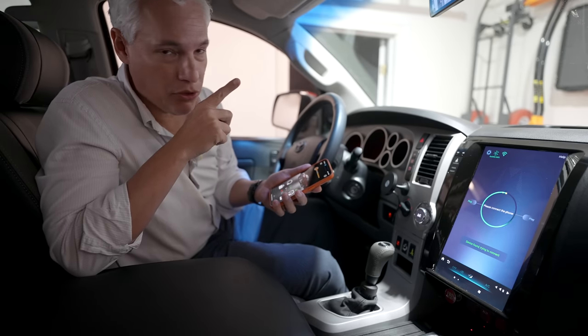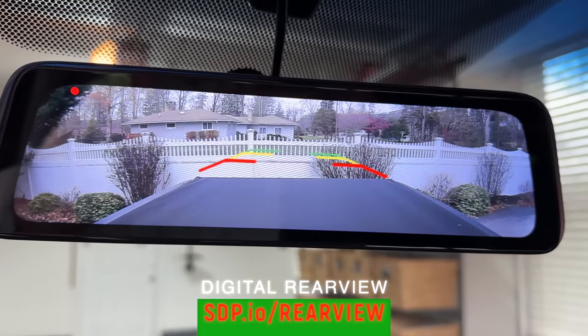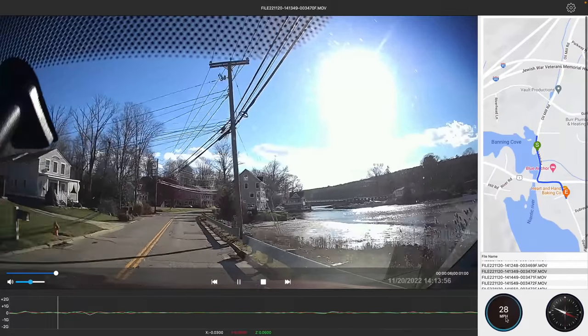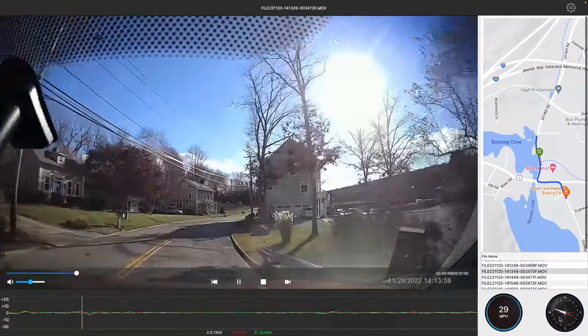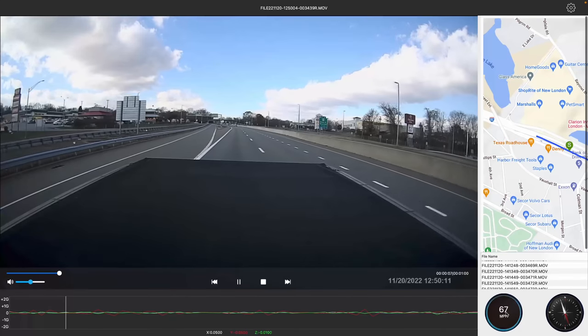Another gadget here is the rearview mirror — check this out. It's a digital rearview mirror, which is usually only a feature on new high-end vehicles, but it gives me a perfect view out the back and makes me feel much safer when backing up. If the bed is full of cargo and the backseat is filled with passengers, I can still see clearly out the back. It also gives me a better view at night, and it has front and rear dash cams that record my location. So if I'm ever in an accident, I could show that I didn't have any liability.